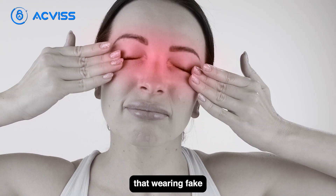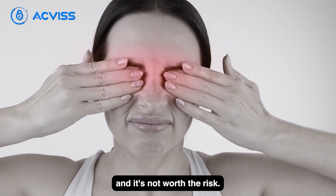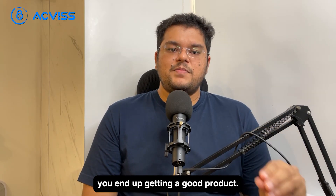It's important to keep in mind that wearing fake sunglasses can be harmful to your eyes and it's not worth the risk. Always make sure you purchase sunglasses from a genuine, reputable source to ensure you end up getting a good product.